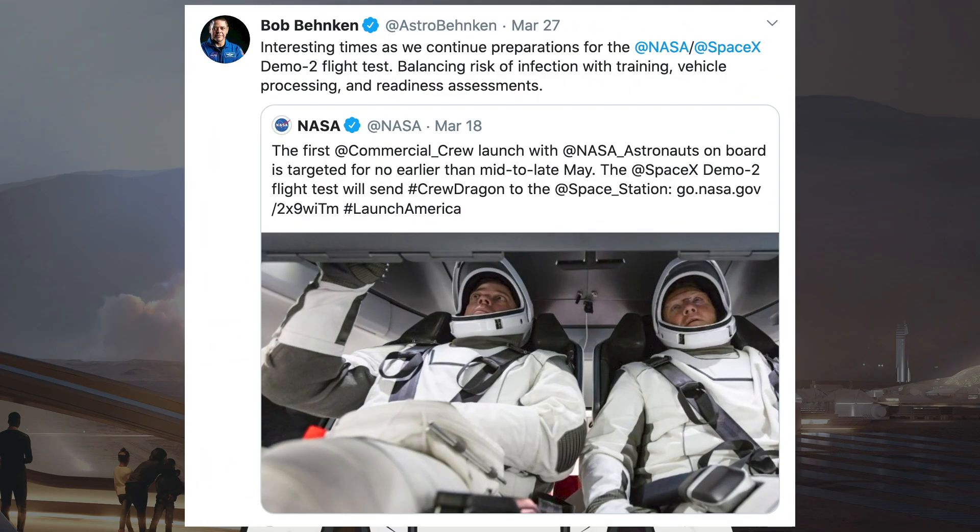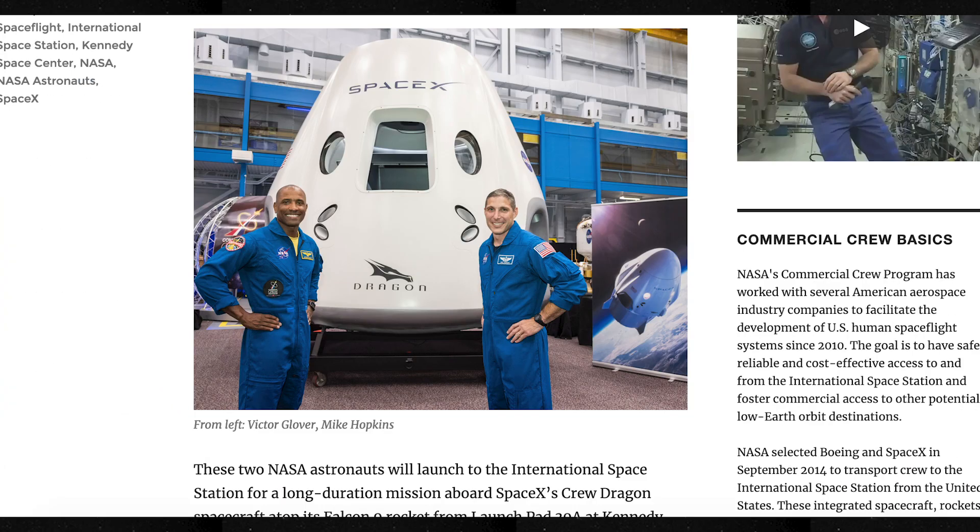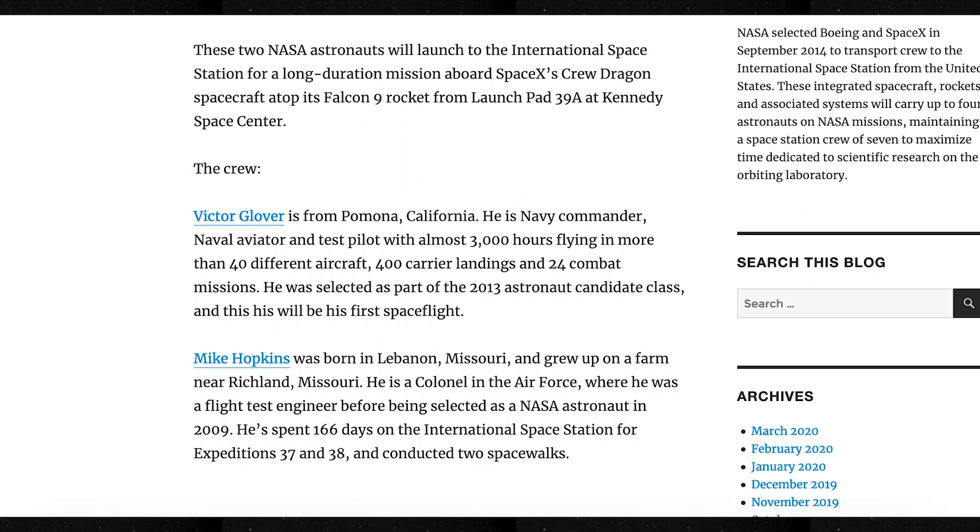Here is a tweet from Bob Behnken saying: 'Interesting times as we continue preparations for the Demo-2 flight test. Balancing risk of infection with training, vehicle processing and readiness assessments.' In 2018, NASA announced that Victor Glover and Michael Hopkins would be the astronauts to fly to the ISS aboard Crew Dragon for SpaceX's first operational mission. Hopkins has spent a total of 166 days aboard the ISS, but for Glover this will be his first ever mission to space and the ISS — exciting times for him.